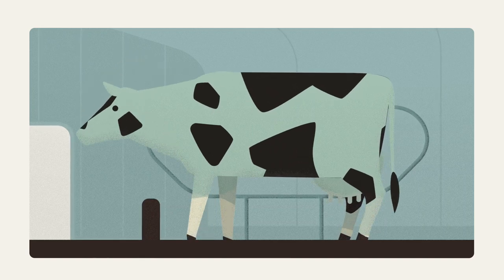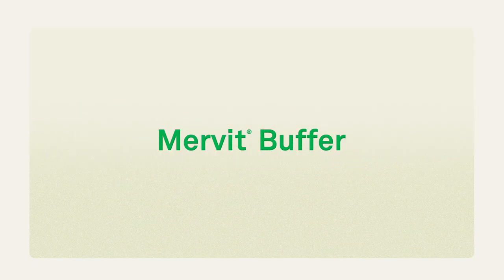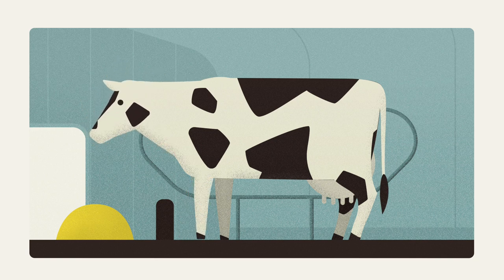Can you increase milk production without causing digestive disorders? With Mervit Buffer you can, by supporting and protecting the rumen and intestines.